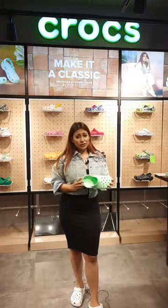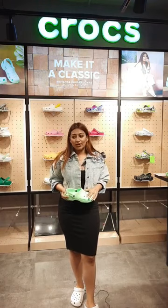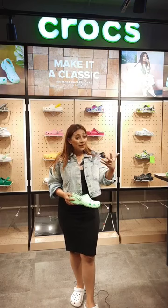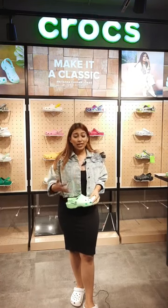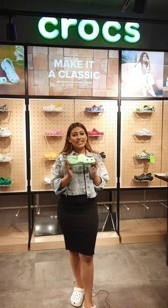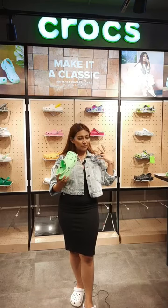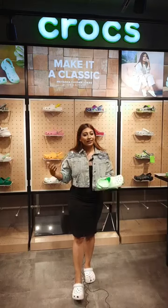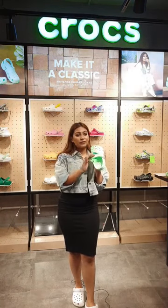First of all, these are super light. Now some of us have started going out during lockdown — maybe for groceries, some business work, something that just can't be avoided — but you have to make sure you're comfortable. The classic clog is super light, and secondly it's very easy to clean. It has ventilation pores which give your feet breathability, which is important in humid weather when your feet just can't stay tight all the time.